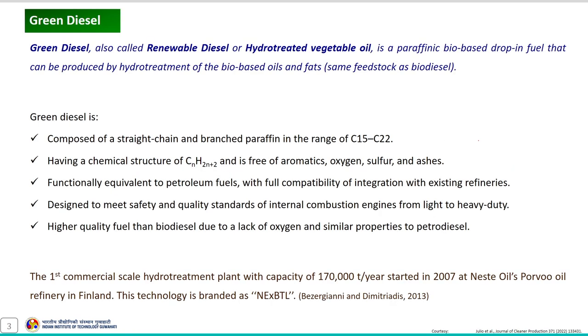Green diesel, also called renewable diesel or hydrotreated vegetable oil, is a paraffinic bio-based drop-in fuel that can be produced by hydro-treatment of bio-based oils and fats. The feedstock used in the hydro-treatment process is the same as that used in the biodiesel synthesis process.